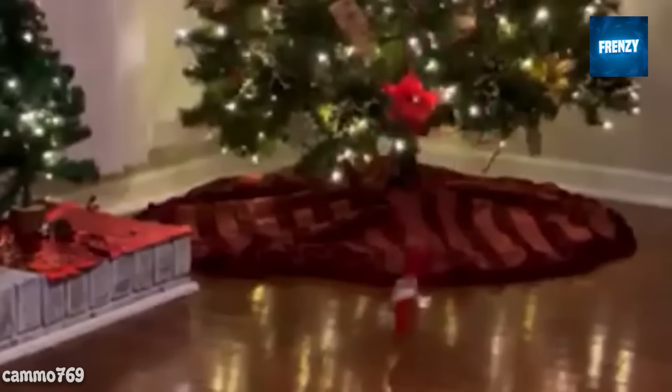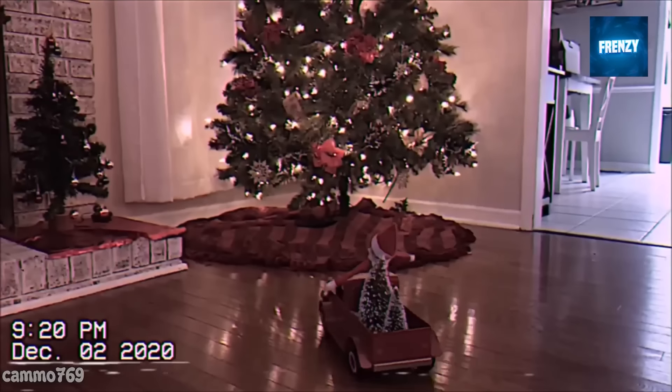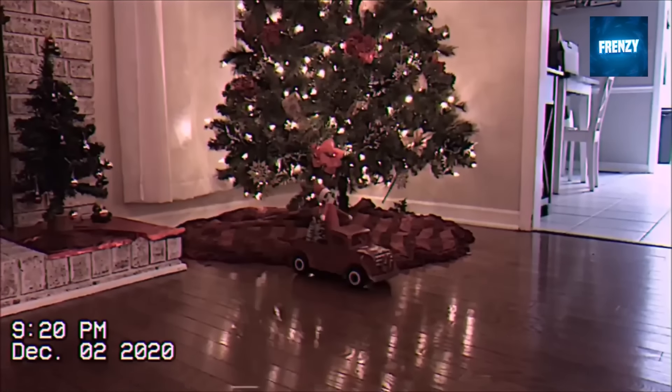The elf on the shelf usually comes to its owners and then goes back to the North Pole at the end of the year, hopefully to report good things about them to Santa. It would be a shame if the elf's report would make its owners end up on the naughty list.